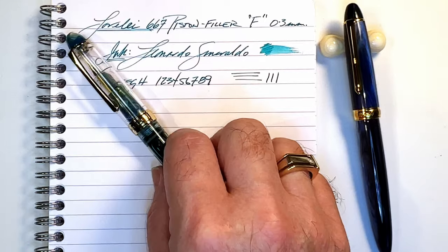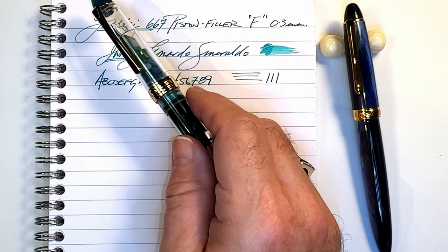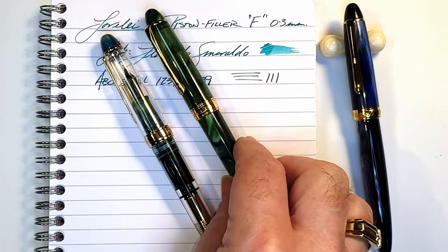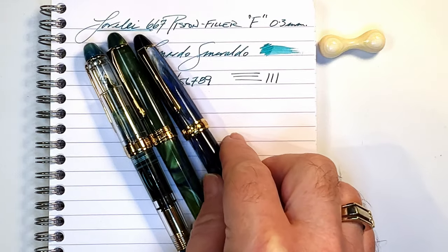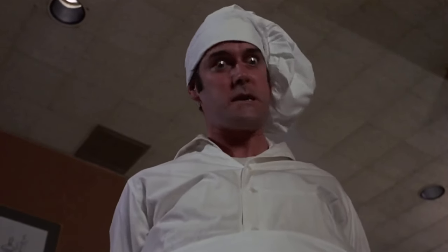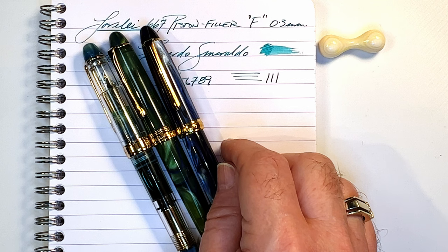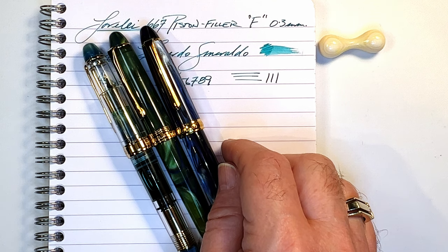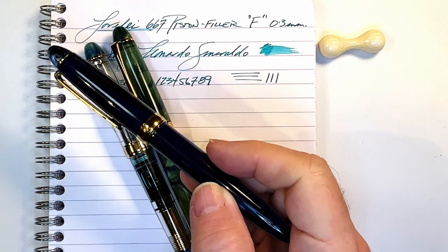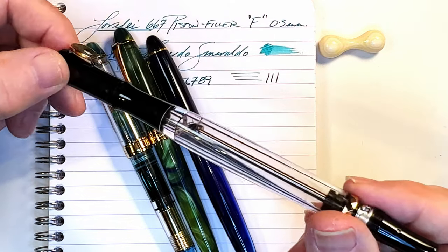Why does liking this Lorelei piss me off? Well, it's because this should have been a Pen BBS 308 or 310 — Pen BBS should have made this first. Also because Lorelei, or Lingmo, or whatever the company's name is — probably owned by Hero like every other pen company in China — is a Pen BBS imitator and copier. The Lingmo Lorelei 019 is a direct steal of the Pen BBS 308. But I guess if you're a company in China you should be used to copyright infringement and copycats — that's the national corporate pastime.